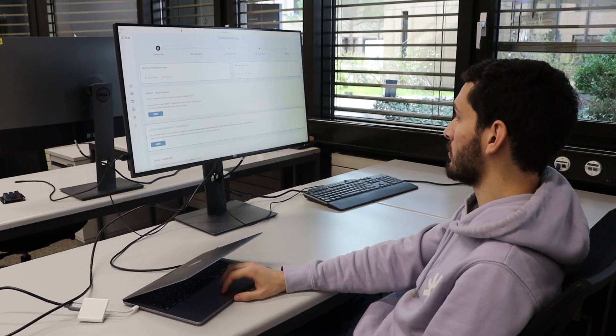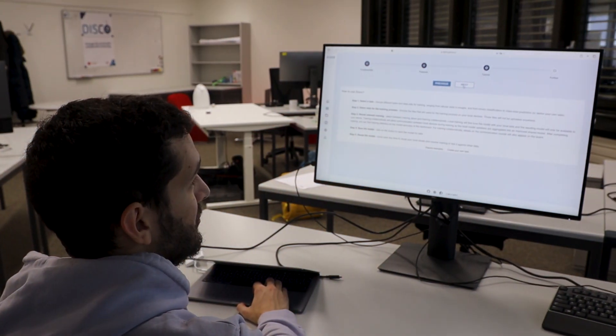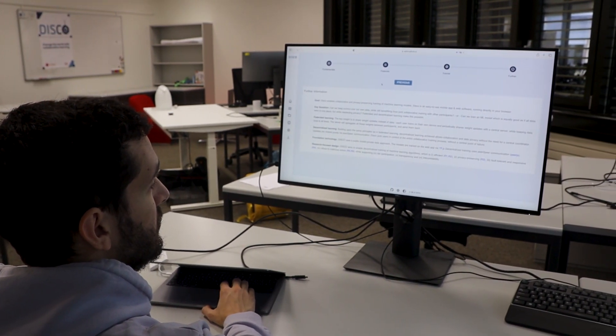Ce qu'on fait entre autres dans ce laboratoire c'est qu'on travaille sur un logiciel pour de l'apprentissage fédéré. L'apprentissage fédéré ça permet aux ordinateurs d'apprendre les uns des autres sans avoir à partager leurs données — c'est vraiment utile parce que les données utilisées sont privées ou sensibles et ne devraient pas être partagées avec tout le monde. Vous pouvez voir derrière moi le projet qui s'appelle Disco, qui est là pour simplifier la vie aux personnes qui voudraient faire de l'apprentissage fédéré.